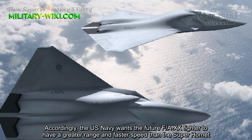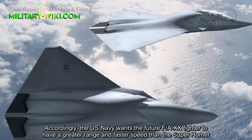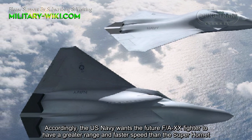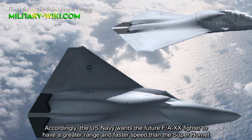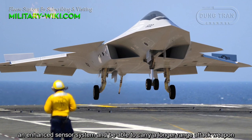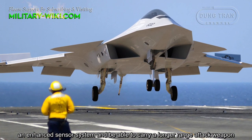Accordingly, the U.S. Navy wants the future F/A-20 fighter to have a greater range and faster speed than the Super Hornet, an enhanced sensor system, and be able to carry longer-range attack weapons.